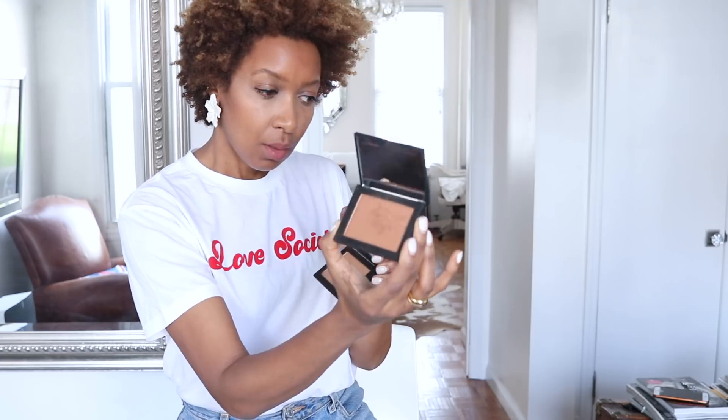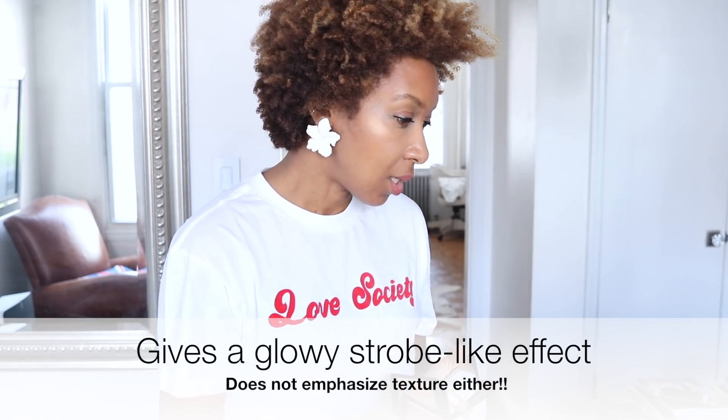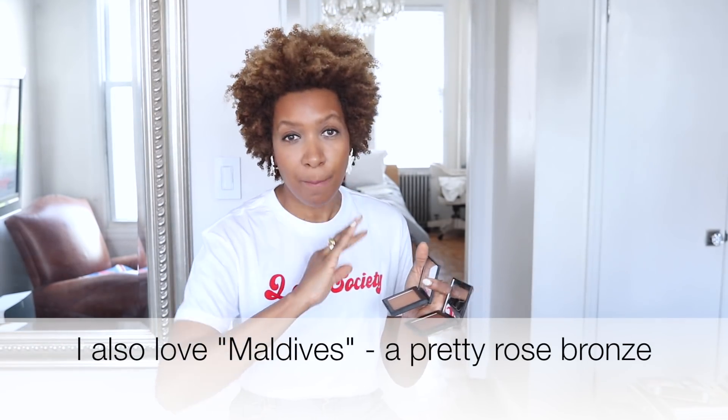Let's get this makeup out of the way because I mentioned these two NARS highlighters in the video I did on my makeup routine — I'll link it below if you haven't seen it. These look so nice on. I use them together; this one is a little bit darker and this one is a little bit brighter. Look at the cheekbone — you see that sheen right there? It almost gives like a pearl-like finish on the skin.